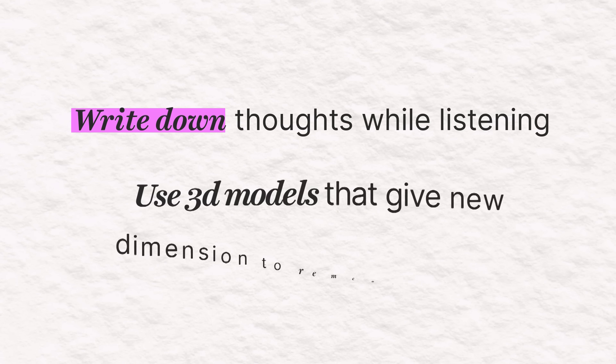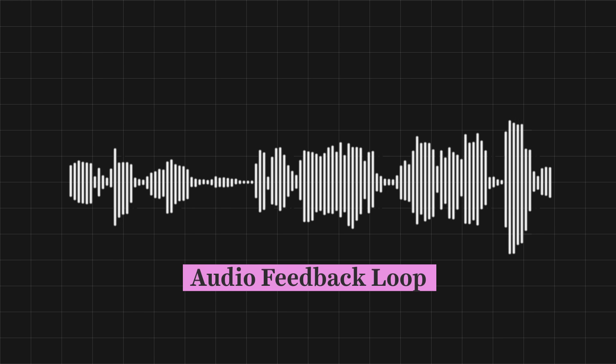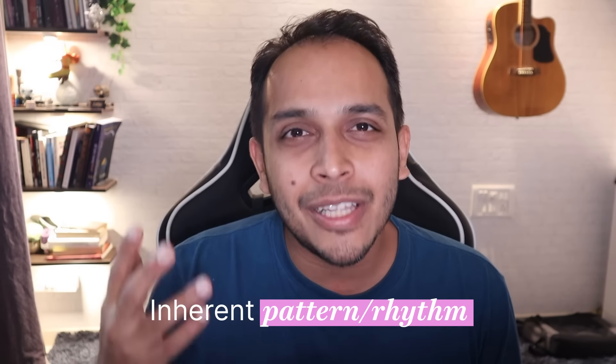And that brings me to my third point: audio feedback. When we repeat something again and again, we are creating an audio feedback loop, which is why a lot of children are taught this way — by asking them to repeat something. It's why nursery rhymes and songs are so easy to remember, because they have an inherent pattern, a rhythm that you can sing or hum.